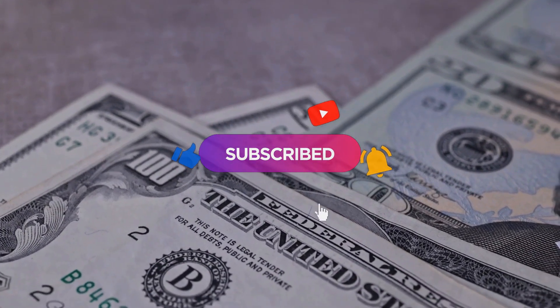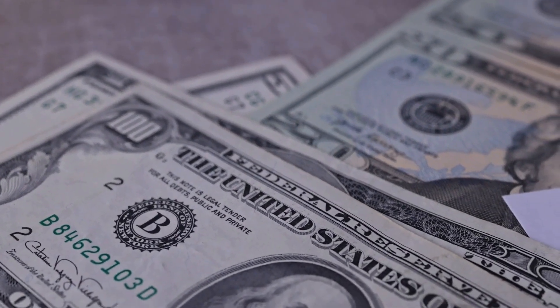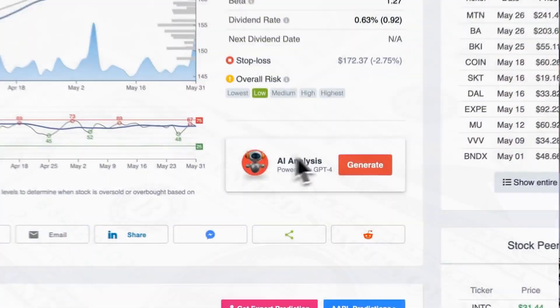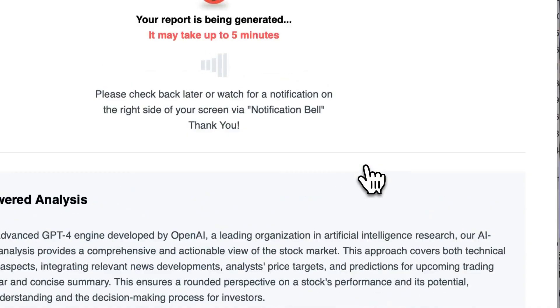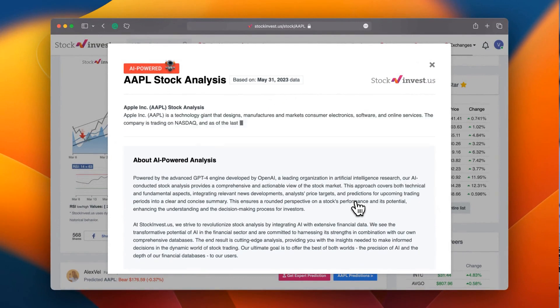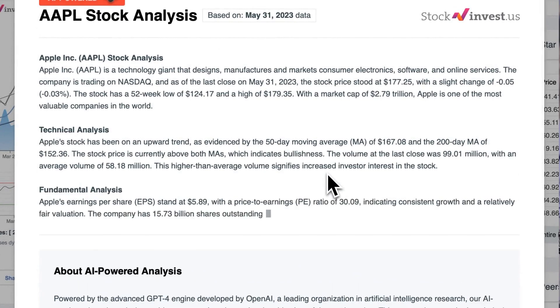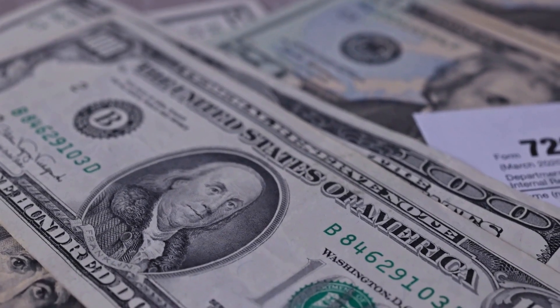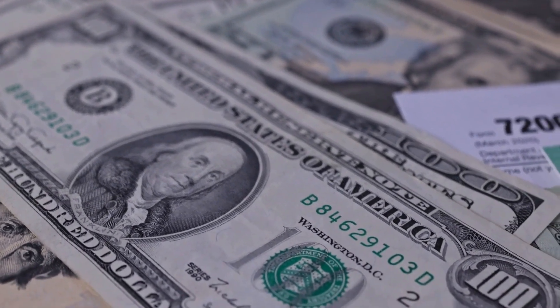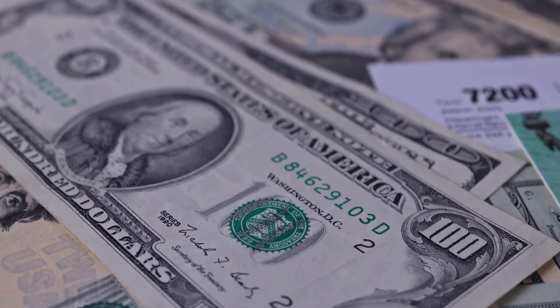Stay tuned for any critical updates that may affect your investments. Improve your trading decisions by trying out our newly launched AI stock analysis tool powered by GPT-4 at stockinvest.us — harness the power of artificial intelligence and receive free price predictions and in-depth analysis for any one of the 25,000 companies worldwide. Please note that this video is for informational purposes only and should not be considered as financial advice.